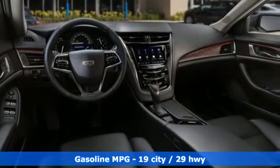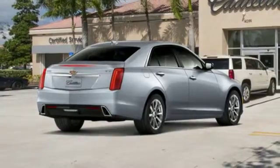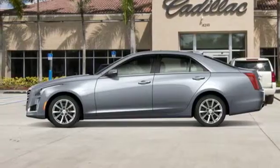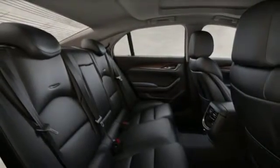Integrated navigation system with voice activation. Dual zone climate control. Power heated mirrors. First and second row power sliding and tilting sunroof. V6 engine. Sport suspension. Streaming audio. Heated steering wheel.